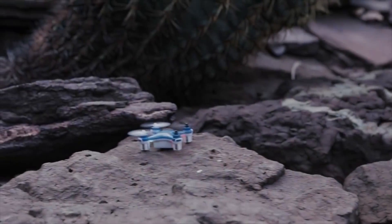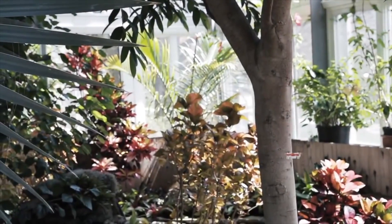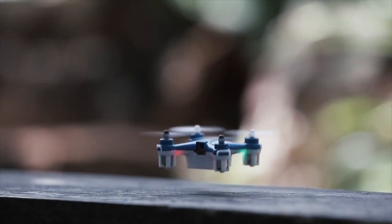Now more professional drone users might question the sanity of such a small flying robot, but they might be missing the point. This drone is built for nothing but fun on the go — this is pretty much the first drone that you can carry in your bag and fly whenever and wherever you want.